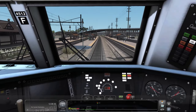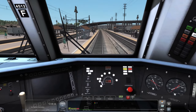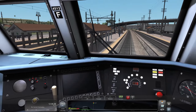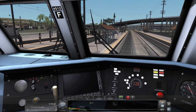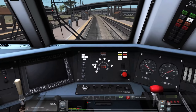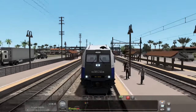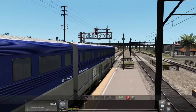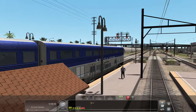The only thing I wish was that the number on the cab matched the number on the outside — that's my only real gripe with this locomotive, along with the non-flashing ditch lights. Those are the only two things I'd like to see upgraded, but I understand the developer said he wasn't doing updates, so I'm just going to let it slide.